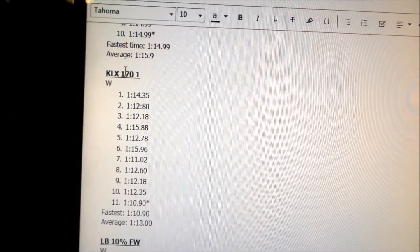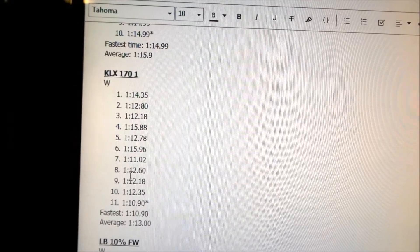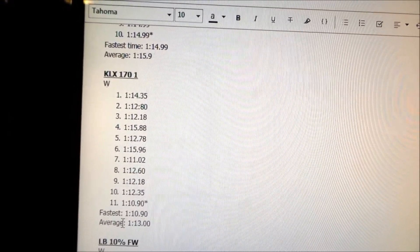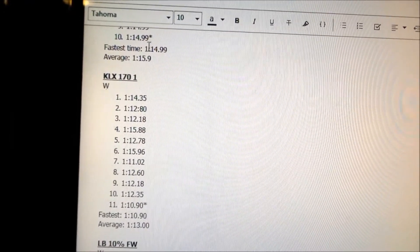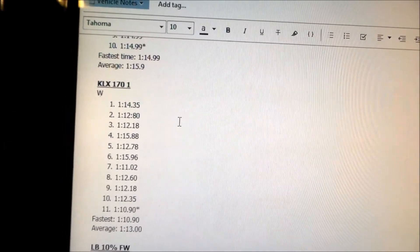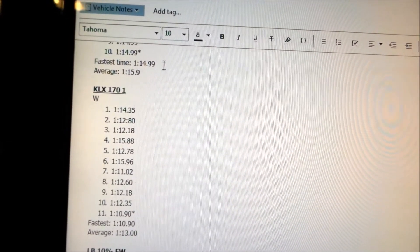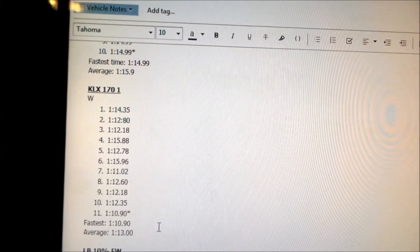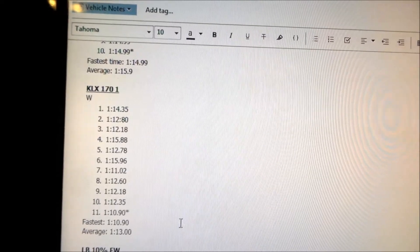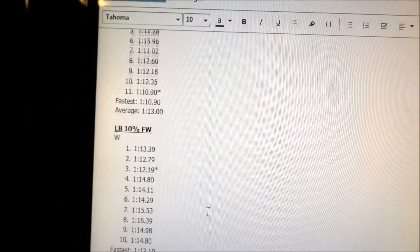The KLX 170 first lap session: the fastest time was 1:10.9 and our average time was 1:13. Compared to the Light B, the KLX is a lot faster — almost five seconds faster on fastest lap times and about two to almost three seconds faster in average time than the Light B with the BSC 2000 controller and 72-volt battery.